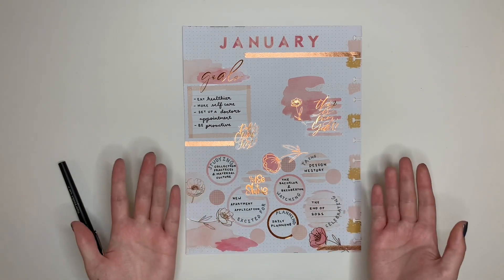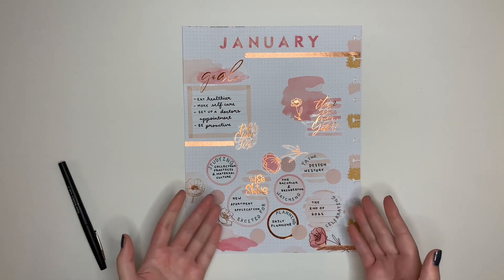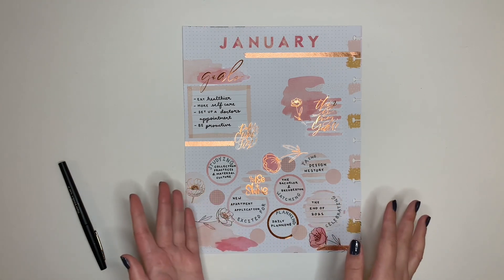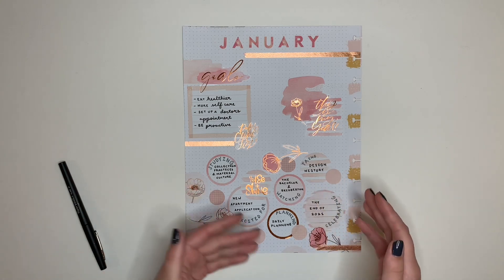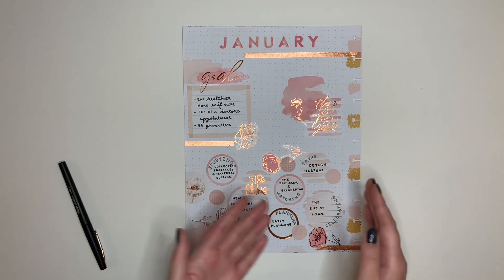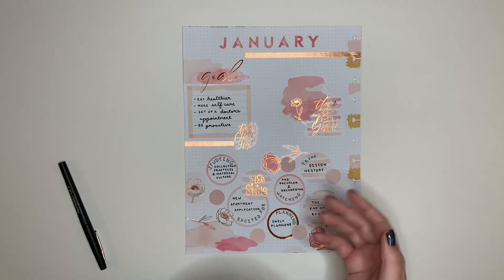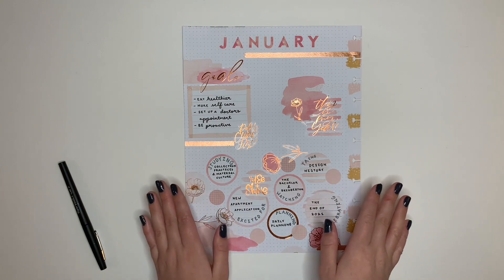Let me know what your responses to these categories would be down in the comments, and if you have any suggestions for what my categories should be for the February currently page, comment them below on this video or on the February plan with me. I always love getting suggestions and giving shout-outs - it's nice to think about topics other people suggest rather than coming up with them myself. When you pick the categories I don't have to think about them ahead of time and I can be more candid.